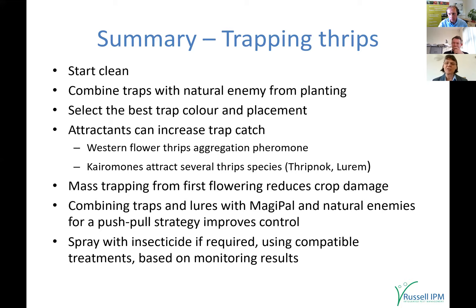You can increase trapping with different attractants: the Western flower thrips aggregation pheromone for WFT specifically, and Thripnog and Luram which attract several thrips species living in flowers. Trap from first flowering to reduce crop damage. Combine traps and lures with Magipal and natural enemies for the push-pull strategy. There's still a place for chemical insecticides as part of a compatible IPM programme — growers typically use spinosad, which integrates well, but resistance builds if used repeatedly every season. Use these other control methods and reserve spinosad for when needed, ensuring more sustainable control based on your monitoring results.